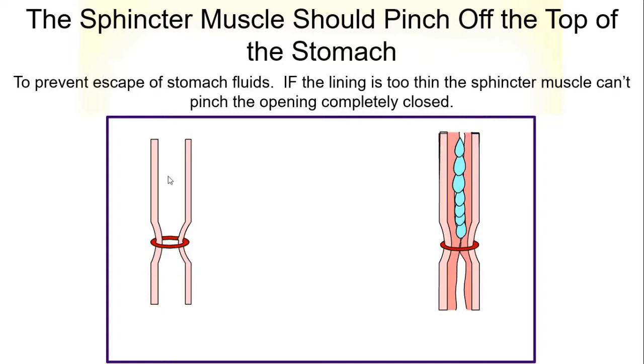The fluid on this side can easily pass through that sphincter muscle, while the one on the right cannot, because the mucosal lining is thick enough that the muscle can pinch off the opening. Now, if you take this animation and flip it upside down, you can see when the stomach churns it would be hard for the acid to go up past that muscle, while on the left the acid could very easily shoot up.